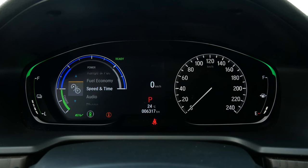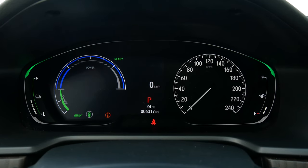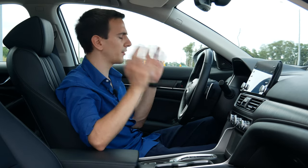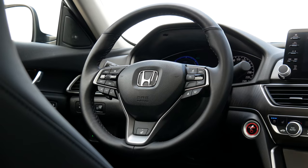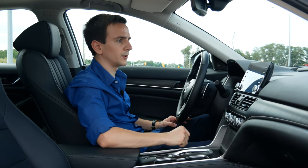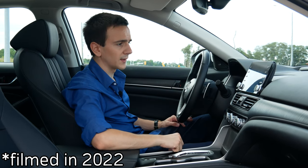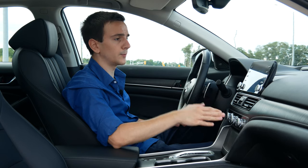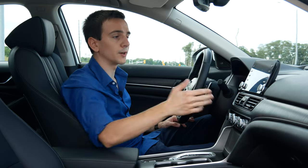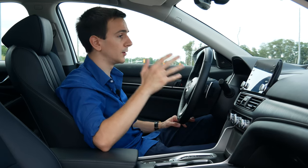We have our gauge cluster — the right side is a regular speedometer, and the left side is a screen so we can customize what we want: efficiency, where the power is going, trip odometer, all that. Our infotainment is not the biggest one, which is kind of expected when a car is a couple of years old and a new generation is due next year. But this still works really well. The Honda infotainment is very customizable — you can put shortcuts up top for whatever you need. It has Android Auto and Apple CarPlay, both wireless.